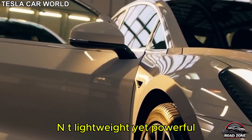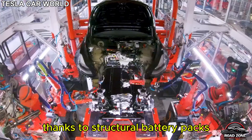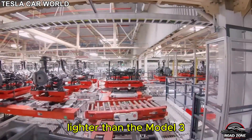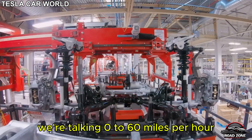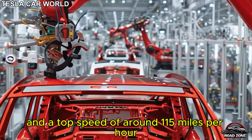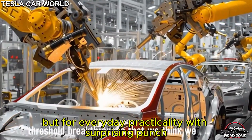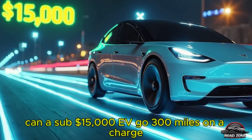Engineering a small giant: lightweight yet powerful. Tesla is taking a fresh approach to efficiency, thanks to structural battery packs, simplified materials, and next-gen manufacturing methods. The Model 2 is expected to be 25% lighter than the Model 3. That weight reduction boosts both range and performance — we're talking 0 to 60 miles per hour in under 6.5 seconds and a top speed of around 115 miles per hour, while keeping things budget-friendly. This car is engineered not just for affordability, but for everyday practicality with a surprising punch.